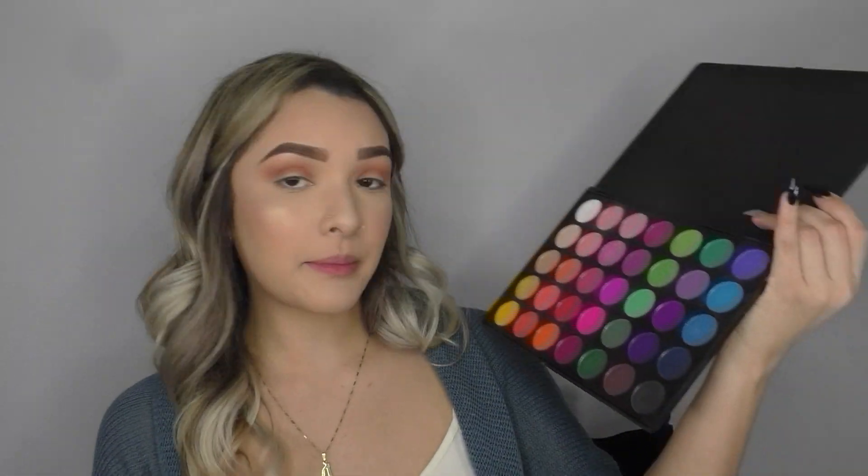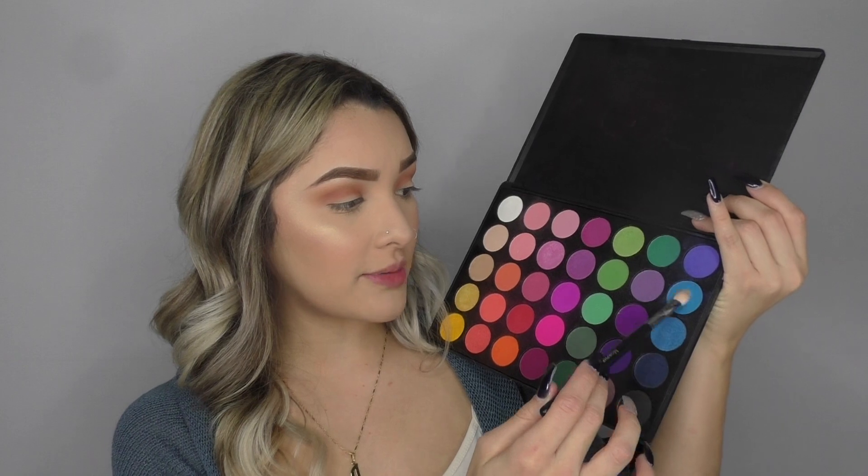Now I'm going in with my Morphe 35B palette and taking this matte blue shade. I'm taking that on a Morphe M433 brush and focusing it on the outer corner — just packing it right on the outer corner, bringing it in just a little bit in the crease, but mainly focusing it right on the outer corner. All right, that's what I have so far — same thing to the other eye.